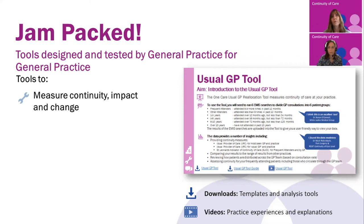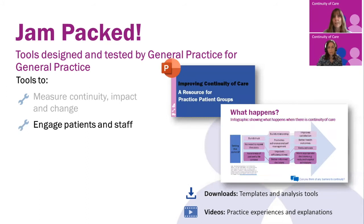There are also a number of tools that will help you engage with your staff and with your patients. We've got a guide that's been written by reception staff that will be useful for hints and tips, and we've got a set of tools to help patient participation groups with explaining to their patients why continuity is important.